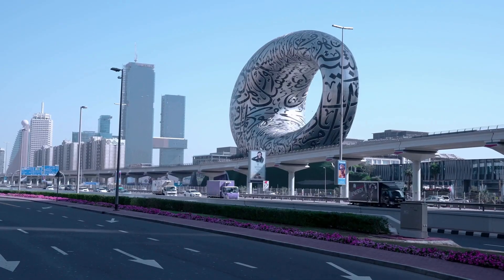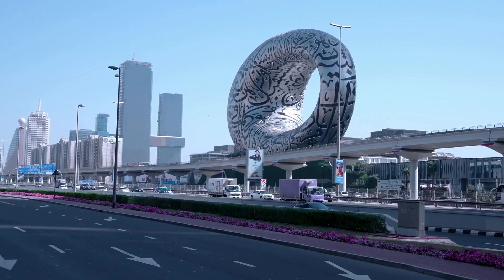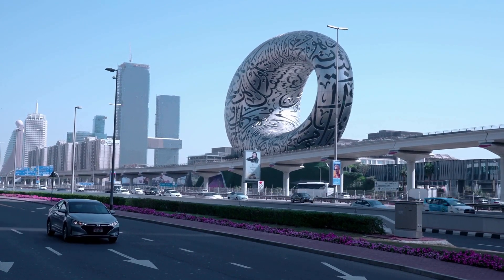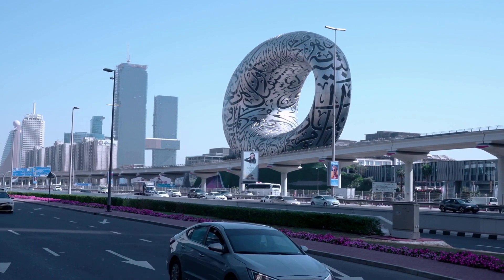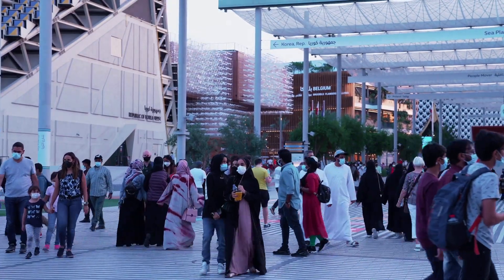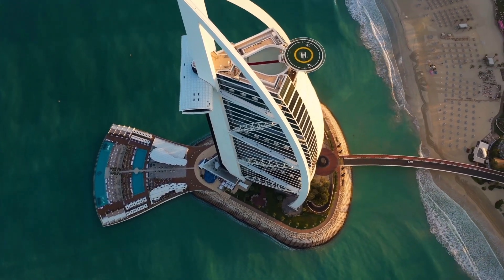Dubai is generally considered a safe city for tourists. However, it is always important to take precautions and be aware of your surroundings, especially when traveling alone or at night. The crime rate in Dubai is low. That concludes the travel guide for Dubai.